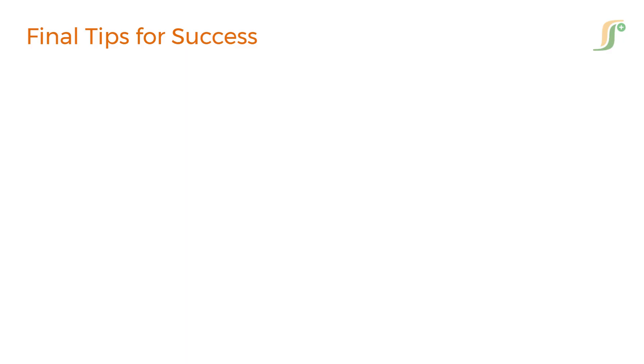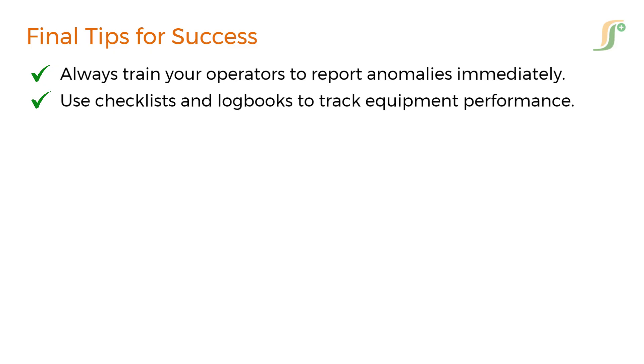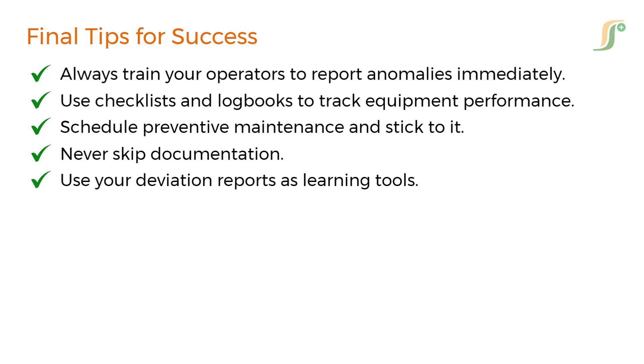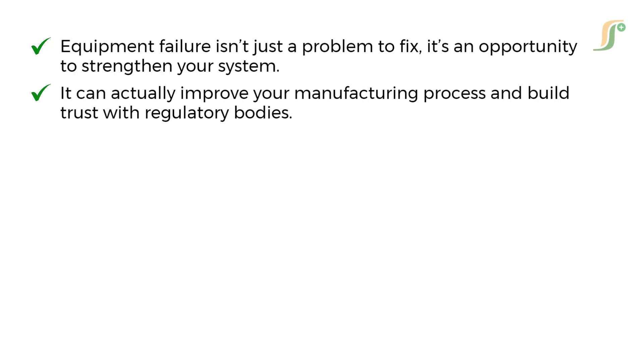Here are a few golden rules: Always train your operators to report anomalies immediately. Use checklists and logbooks to track equipment performance. Schedule preventive maintenance and stick to it. Never skip documentation. Use your deviation reports as learning tools. Remember, equipment failure isn't just a problem to fix — it's an opportunity to strengthen your system. When handled correctly, it can actually improve your manufacturing process and build trust with regulatory bodies.